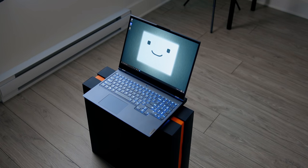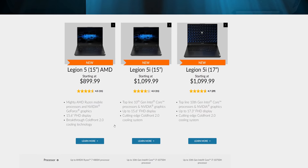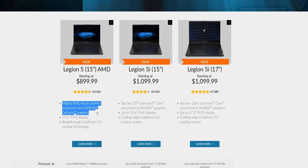This is the Lenovo Legion 7i. It's the successor to the very popular Y740 which I reviewed last year and I was amazed at the performance that Lenovo was able to offer in a 15-inch chassis. It was really just incredible and the price was also justifiable too at the time before Ryzen entered the horizon. Now the 7i series from Legion represents their highest performing gaming notebook series, with the 5i series as the mid-tier and the Legion 5 offering AMD Ryzen processors.